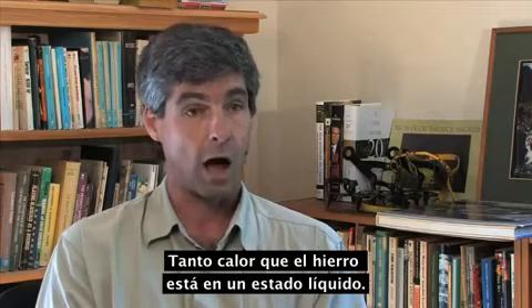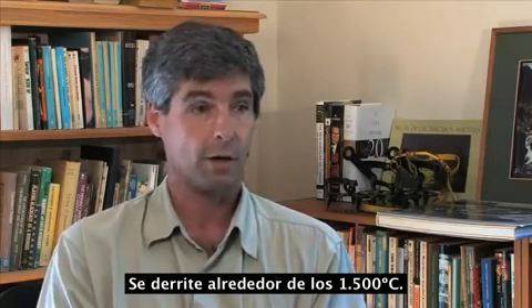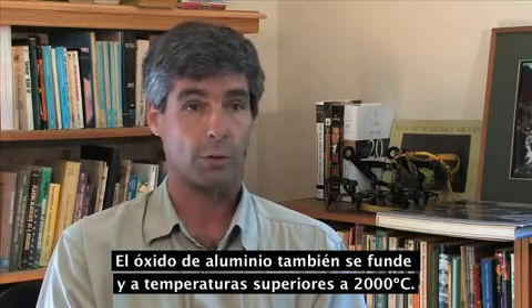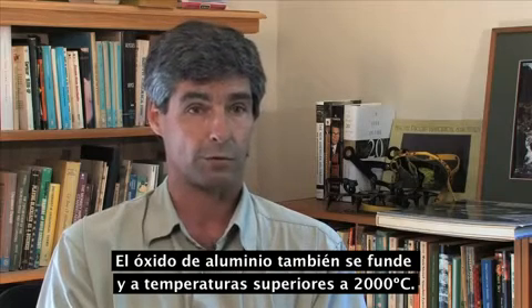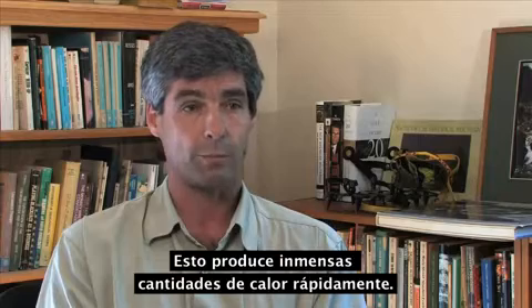So much heat that the iron is in a molten state — it melts at about 1500 degrees centigrade. And the aluminum oxide is actually molten also, and its melting point is over 2000 degrees centigrade. This produces a huge amount of heat in a very rapid period of time.